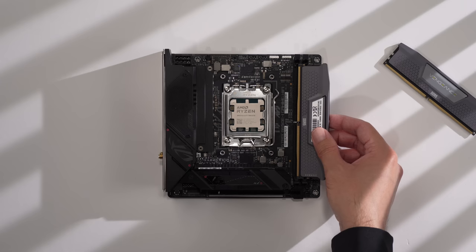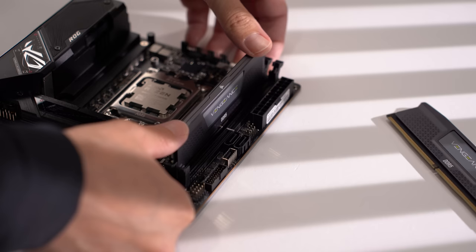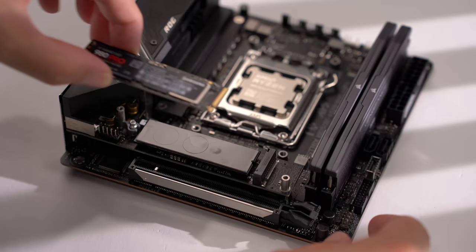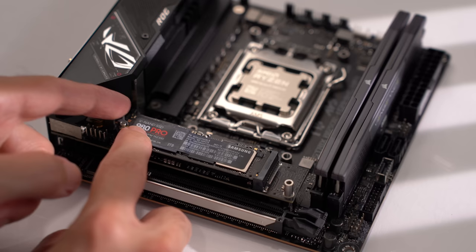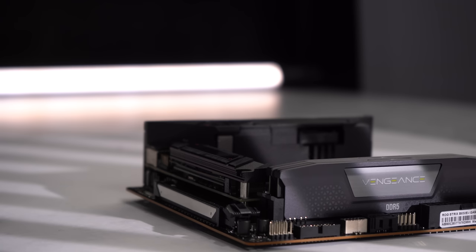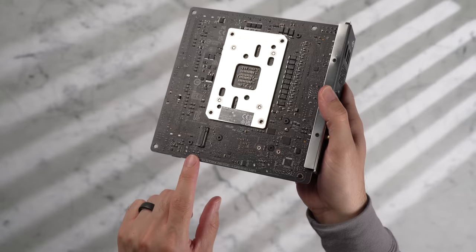Let's open up the latches on the slots, align the notch, and then gently push down evenly until you hear both sides click into place. For storage, I'm going to be using a single 2TB Samsung 980 Pro. It's a popular mid-range drive that I've found to be very reliable — you could also go with something like a Crucial P3 instead. There's also a second M.2 slot on the back if you need more storage.